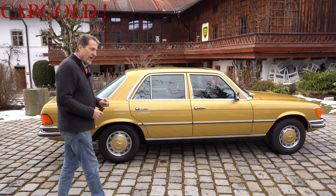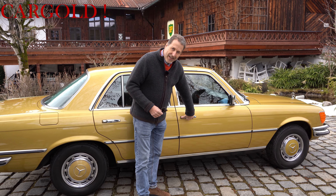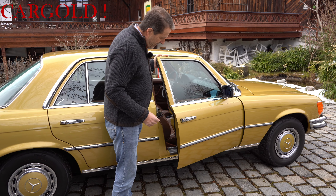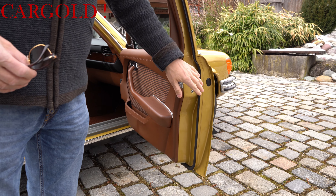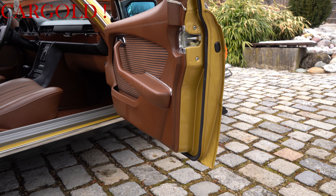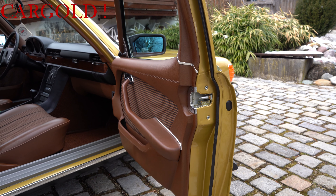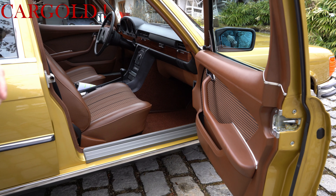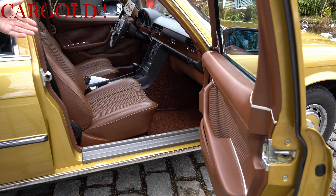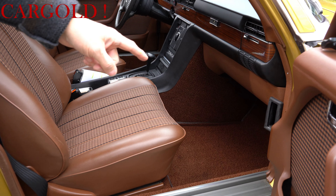Ich mache jetzt mal die Tür auf, damit ihr mal genau sehen könnt, warum mich dieser Wagen so total begeistert. Schaut mal bitte hier, schaut mal bitte da in die Türen hinein. Der Wagen ist übrigens im Jahr 2009 zum Service in Sindelfingen gewesen und hat seit er lebt immer nur Mercedes-Service gehabt. Wir haben ein komplett lückenloses Scheckheft. Der Wagen hat 65.000 Kilometer gelaufen, und der Zustand – ich kann nur vermuten, da hat noch niemand gesessen bisher.